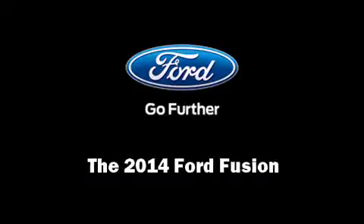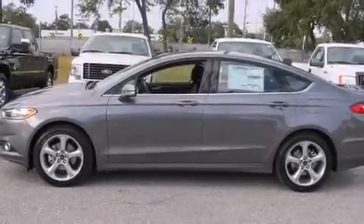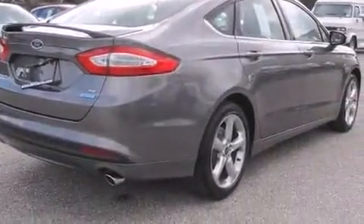Discerning drivers will appreciate the 2014 Ford Fusion. It features a front-wheel drive platform, an automatic transmission, and an efficient four-cylinder engine.